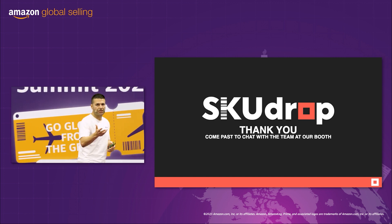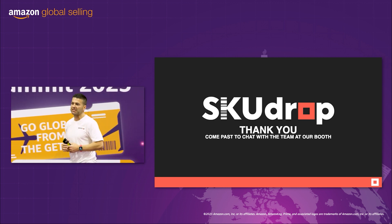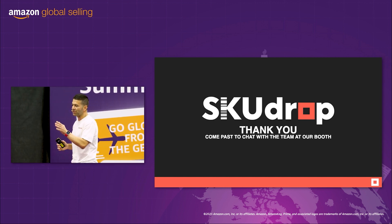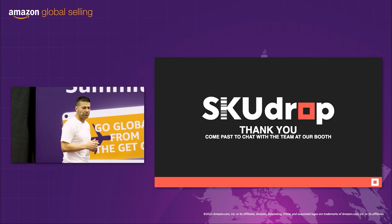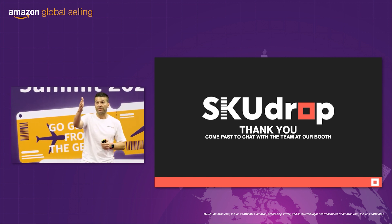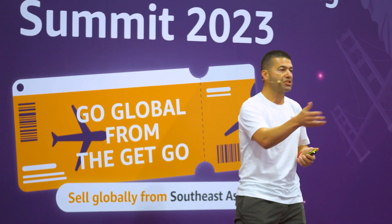Ladies and gentlemen, thank you very much for your time. I get a little bit amped up here because I really believe in this business and I believe in Amazon sellers having the most efficient supply chain. We have a booth just behind the theatre here — come past and ask any more questions you may have. We've got a number of our key team members at the booth and we'd love to have a chat, do some demonstrations, and most importantly, we want to solve your problem, which was a problem myself and the team felt. Thank you very much.